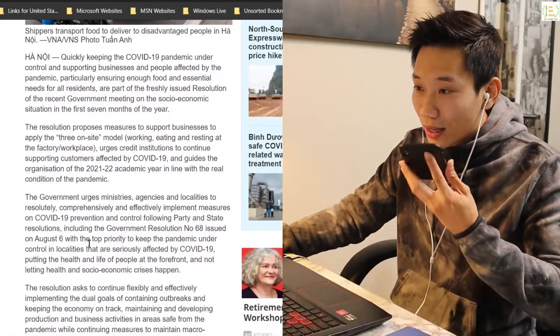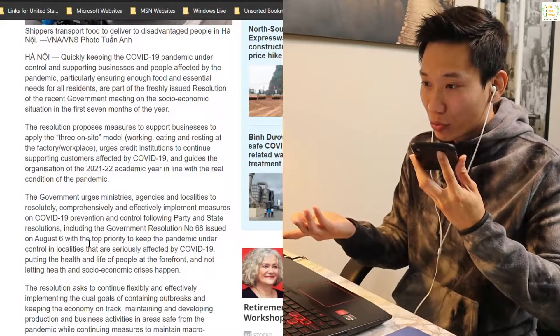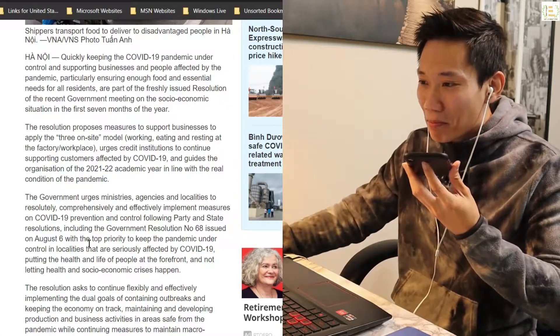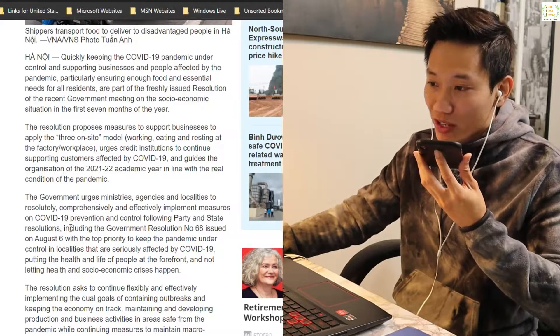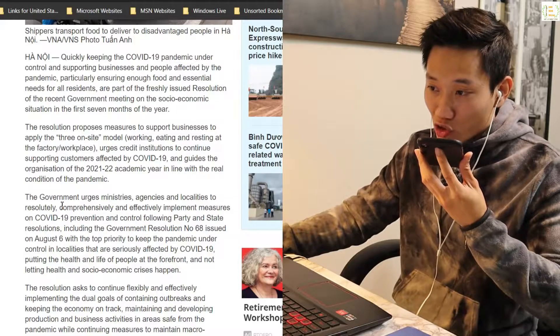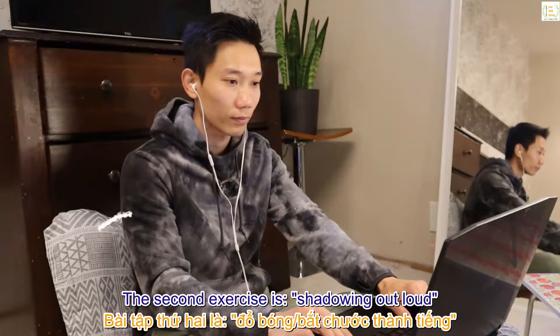Here's a reading example: 'Hanoi is quickly keeping the COVID-19 pandemic under control and supporting businesses and people affected by the pandemic — but particularly ensuring enough food and essential needs for all residents — as part of the freshly issued resolution of the recent government meeting on the social-economic situation in the first seven months of the year.' And that leads us to the second exercise: shadowing out loud.